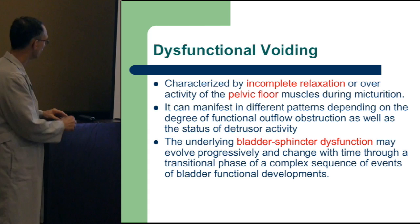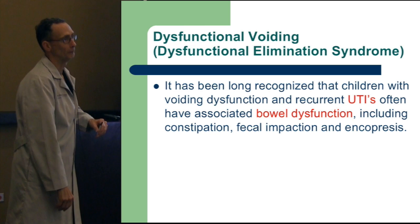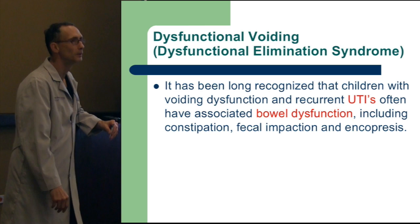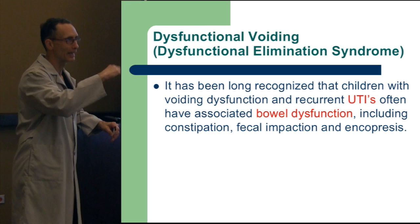Dysfunctional voiding is a dysfunctional elimination syndrome. Usually when they're having problems with urination, they may have a problem with defecation too. So we never discuss urination without also discussing the poops. So how's little Johnny having bowel movements? Going pretty good? Does he have one daily? You ask the child: do you have a bowel movement every day?